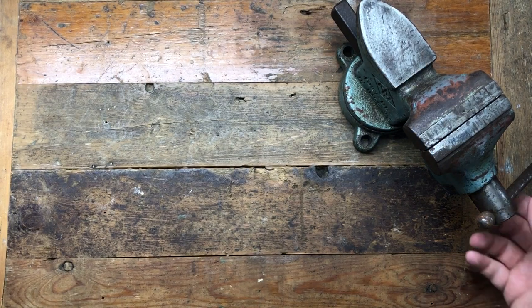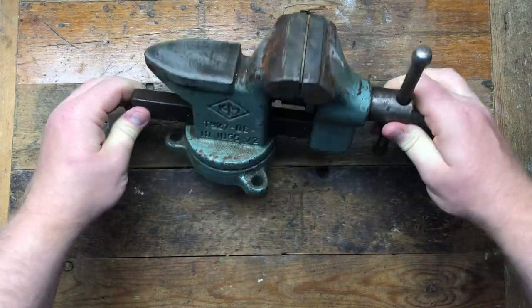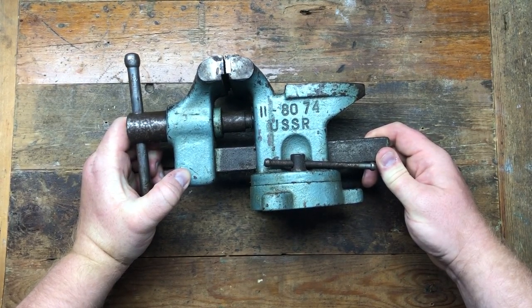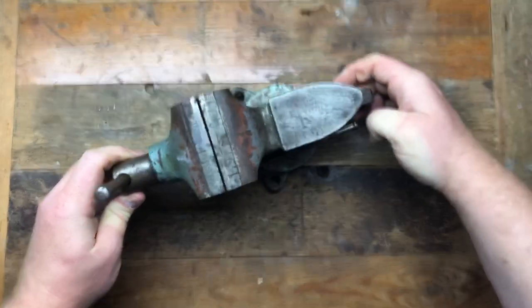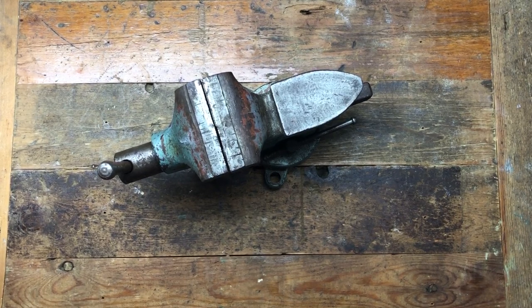The next item is a really funky USSR vice — rather dirty — with a date that I think is 1974, or that could be a code. When I was at Newark, I was putting some stuff in my buddy's van and I spotted this in the back. I asked if he'd sell it and he said yes. I gave him a fiver, which is what I paid for the last one. Five quid — it's nothing particularly rare but it's a nice little vice.